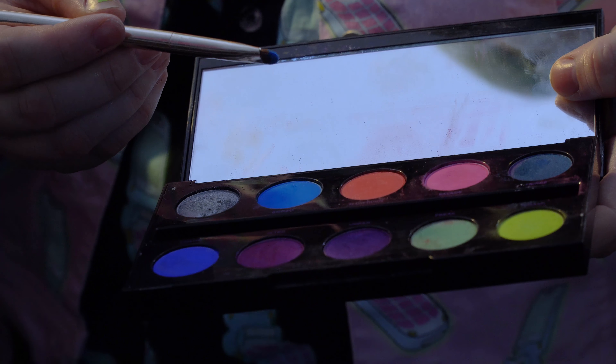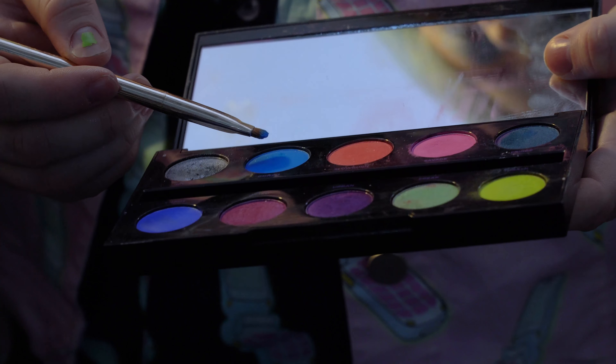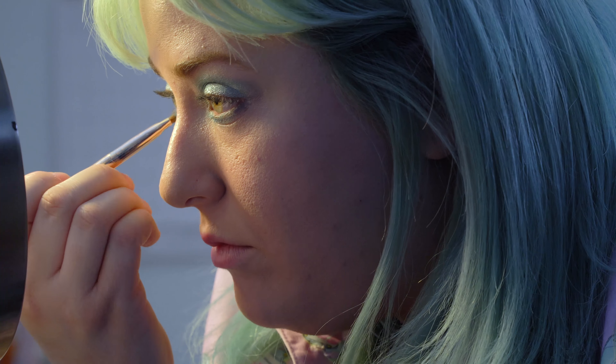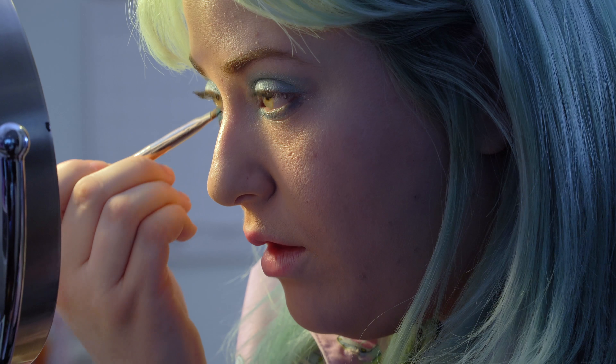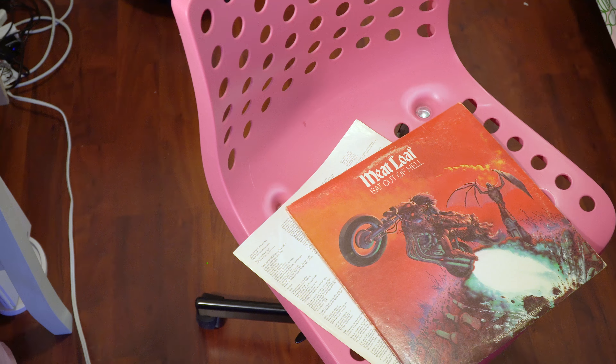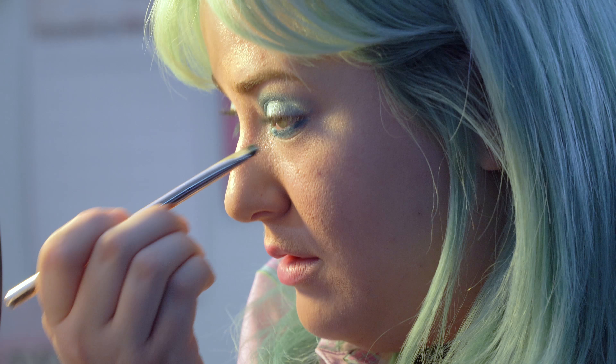This is more of like a smudging brush — shorter and tighter bristles. I don't want it to be too fluffy; I want it to be more concentrated. When I'm getting ready I usually have something like Meatloaf or something really fun playing to get me excited and ready for the event that I'm going to.